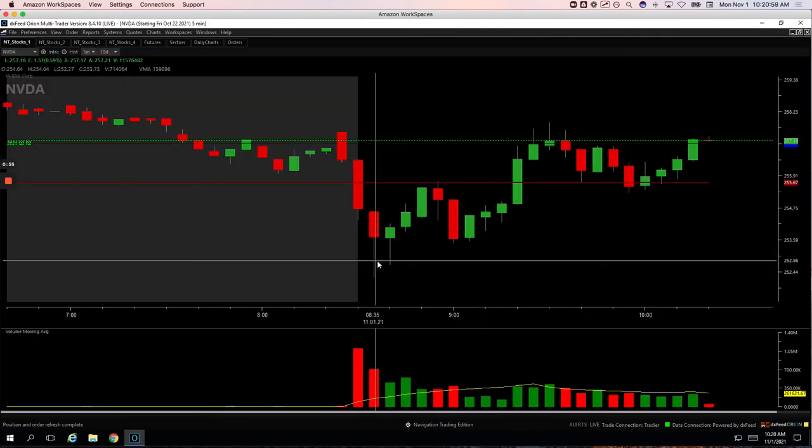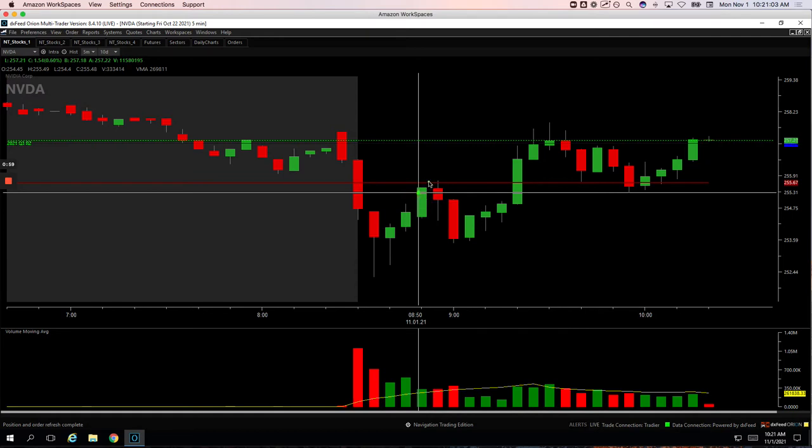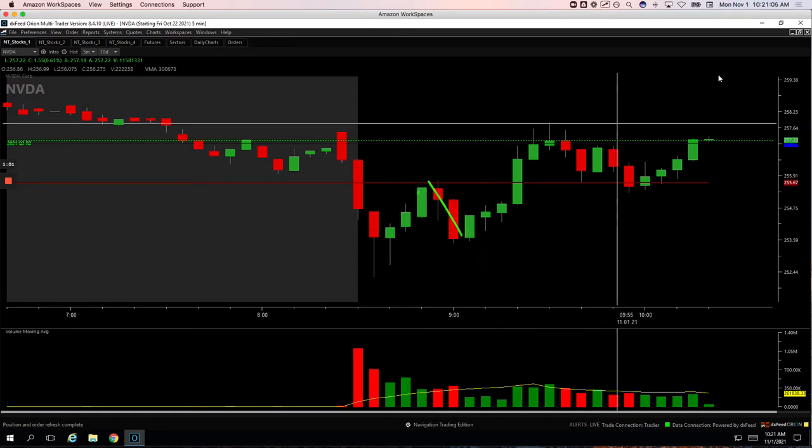NVIDIA worked a little nicer. As we pushed up, had some volume here, got short right around here, and caught this down move there for plus $200.